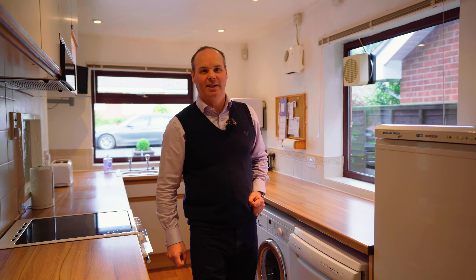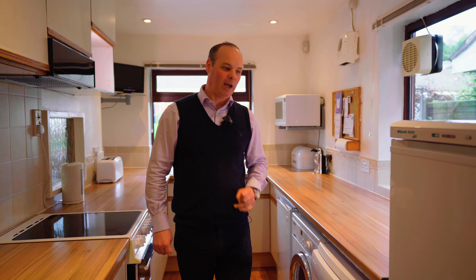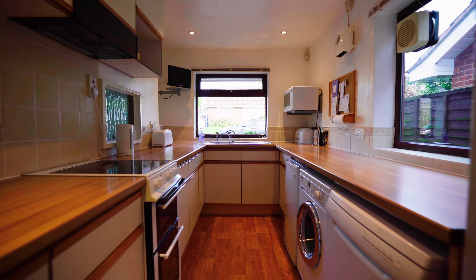This is a very functional galley kitchen with ample storage and lots of space for under-counter appliances, and a sink with a view over the street.